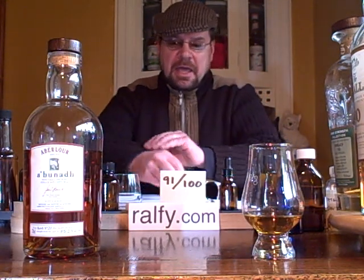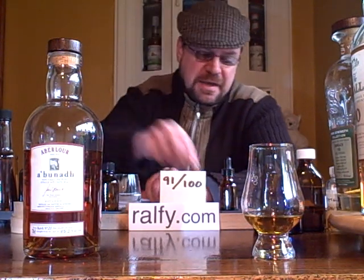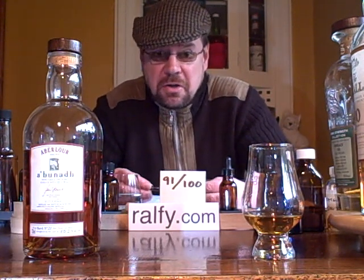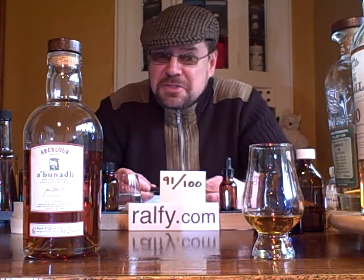If you want to know a little bit more about whisky and about myself and what I'm up to, you can find me at ralphie.com where you can see my blog site Whiskey Stuff and my blog site Whiskey Marks. Thank you for watching, take care, and drink your whisky responsibly.